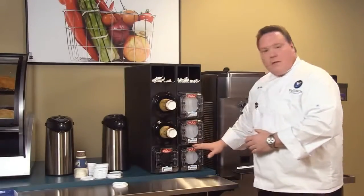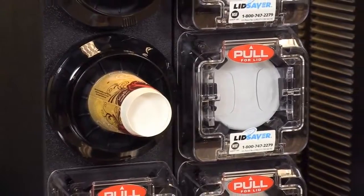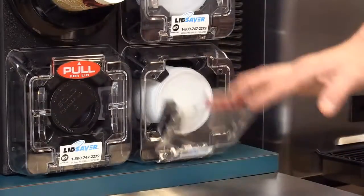To solve that, Volrath has the Lid Saver. The patented design single-lid dispensing solves the issues of things being messy and unsanitary, because you have a single-lid design.